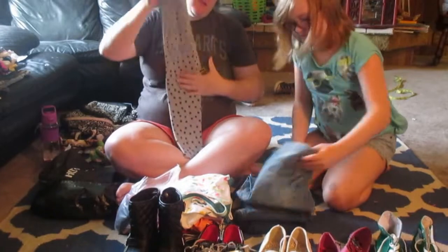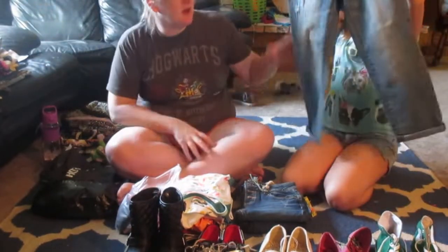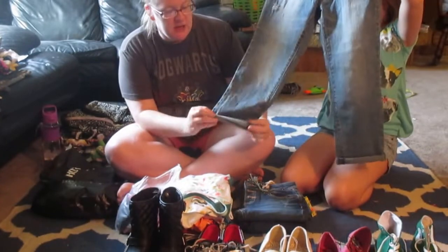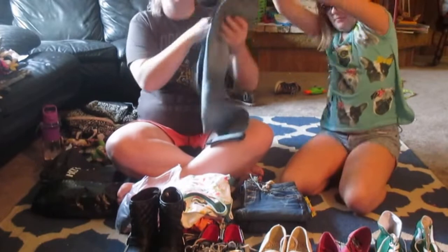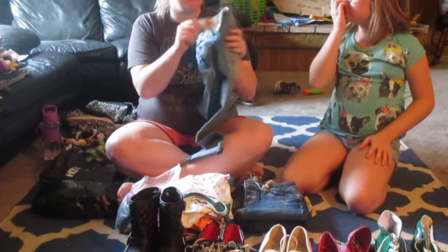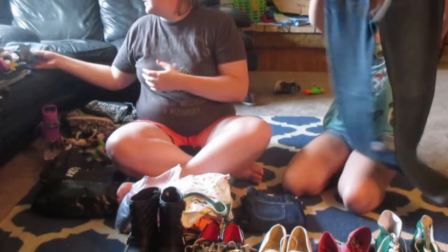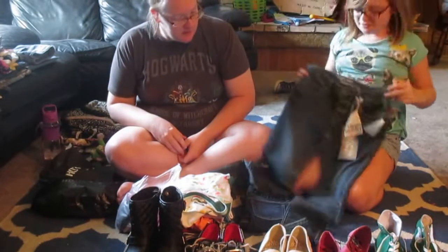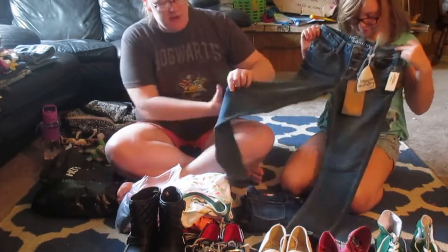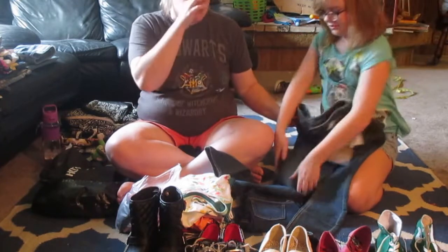Moving on to some jeans. The first pair we got from Target and they're boyfriend cut, cropped a little bit — Mommy got a great deal, they were only $6. That's really good for jeans. The next pair is from Tilly's and these are skinny jeans and they have a lot of stretch to them.